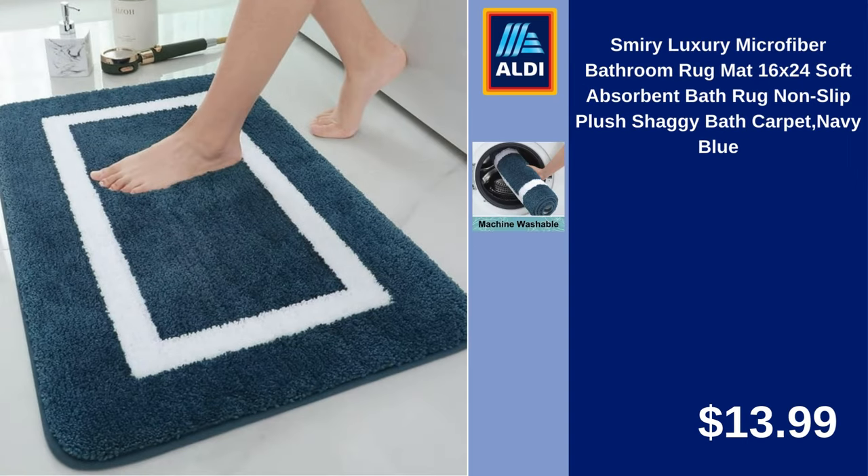Smiry Luxury Microfiber Bathroom Rug, Matte, 16x24, Soft Absorbent Bath Rug, Non-Slip, Plush Shaggy Bath Carpet, Navy Blue. $13.99.